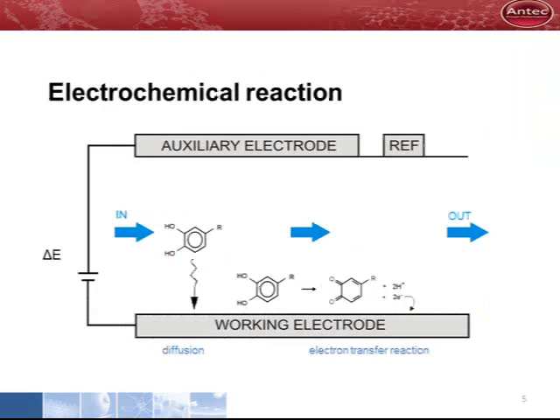This is a close-up of what is going on in the cell. A potential is applied between the working and the auxiliary electrode. When an electrochemically active substance enters the flow cell, it moves from the bulk to the electrode surface by diffusion. On the surface, the electron transfer reaction takes place.